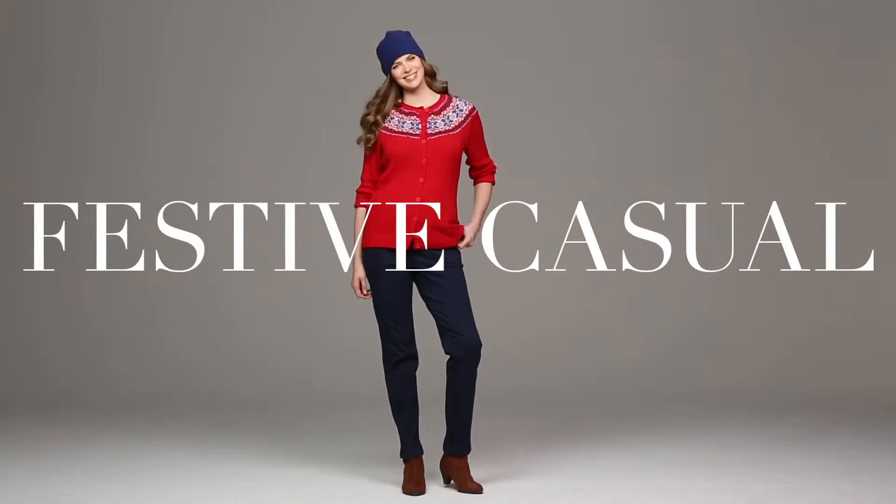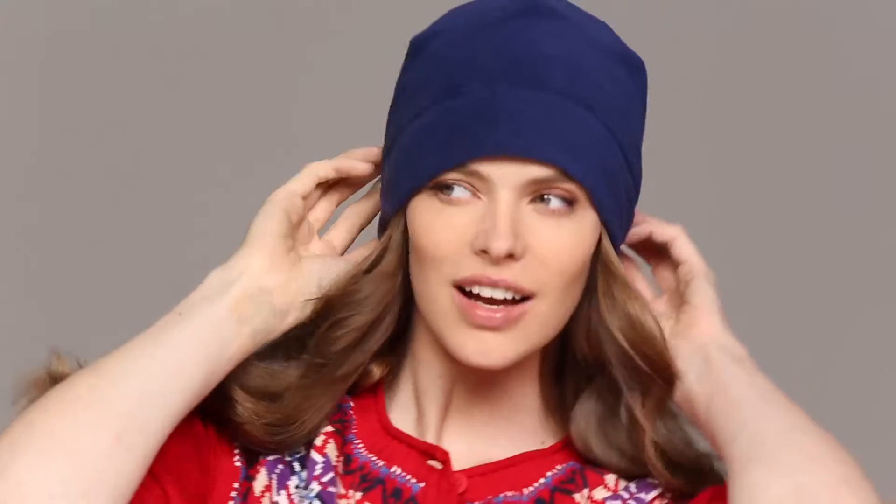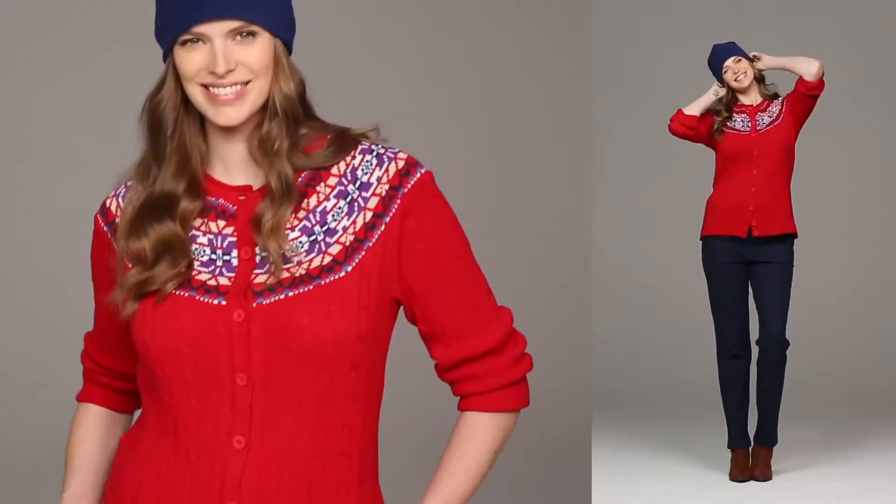This is our festive casual from Women Within. This is a great outfit because it's comfortable, it says Christmas, it says holiday. We've taken our red Fair Isle sweater and we've paired it with our dark jeans.